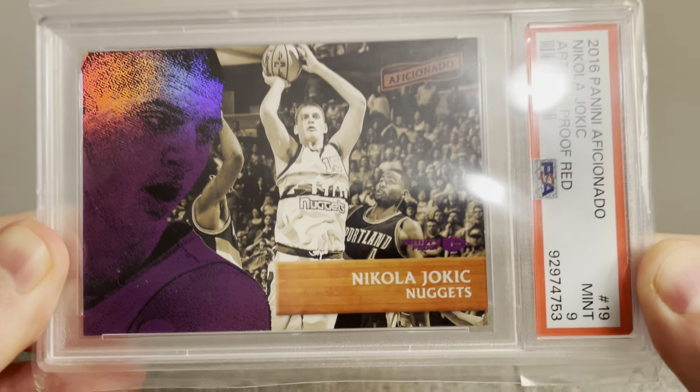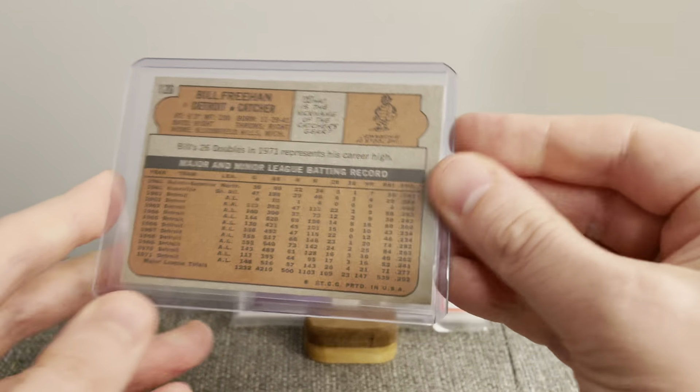Next card here is a 1972 Topps Bill Freehan — 11-time All-Star, 5-time Gold Glover, tremendous catcher who played his entire career with the Tigers. Always love picking up his cards when I see them. That's what the back of the card looks like.